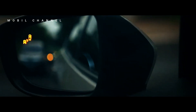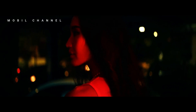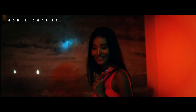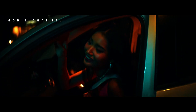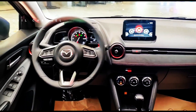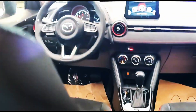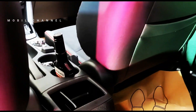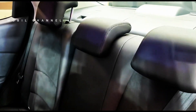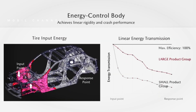Moving up to the top two trims, the Homura has LED lighting, 17-inch rims and dual automatic climate control. Meanwhile, Homura Plus offers a 9-inch multimedia screen as standard and 10.5 inches as an additional option. This variant is also equipped with a panoramic glass sunroof.